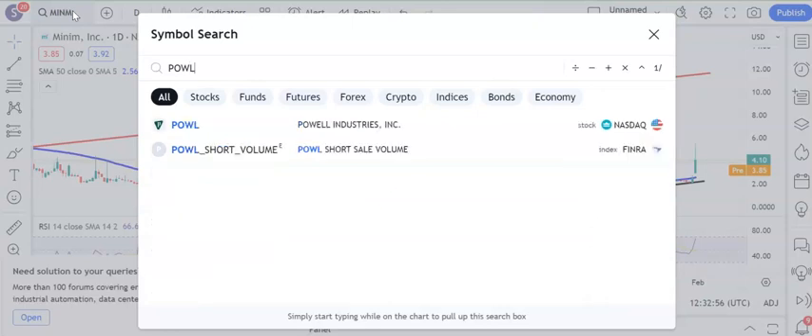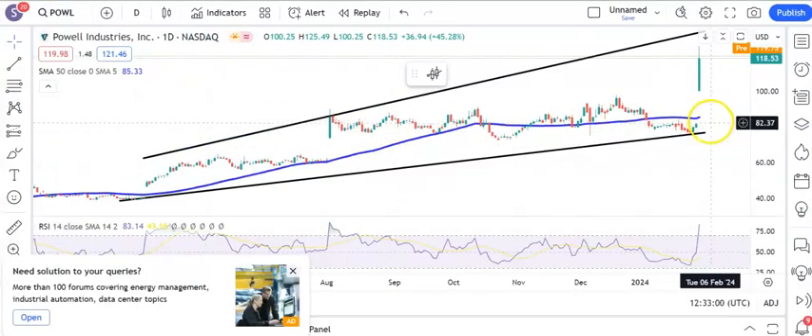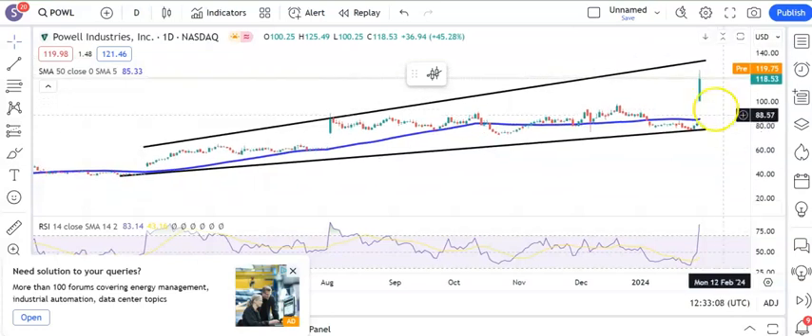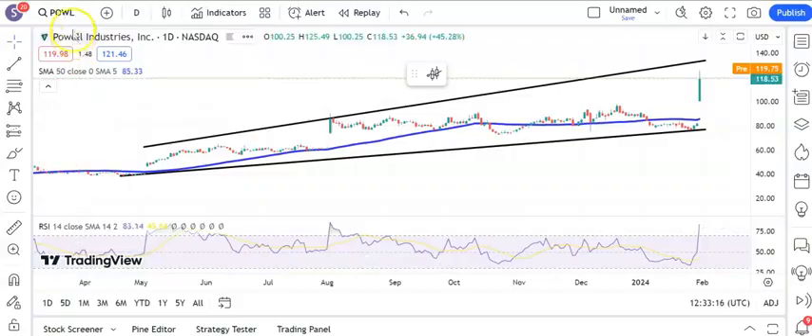Moving ahead to a new name here: Powell Industries, gapping up through a 50-day moving average, and while we're above the old December resistance around $98.00, looking for a little bit more on the upside, as high as $134.00 by the end of this month at a May 2023 resistance line projection.